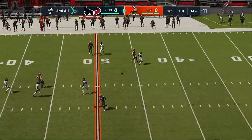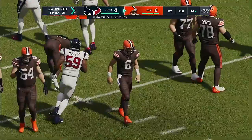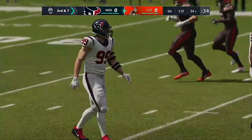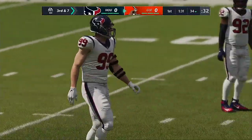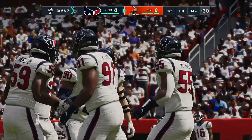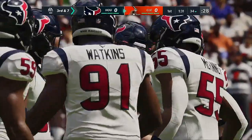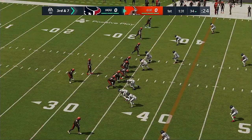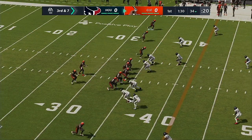Throwing again on second down — Mayfield throwing over the middle, but it's incomplete. Austin Hooper the intended receiver, and that'll make it third down. Coaches tell us all the time that having a powerful arm isn't the number one thing they look for in a quarterback. But when you're trying to throw inside routes and need to put some heat on it, it helps to have the big gun. In this case, just a little bit too much.